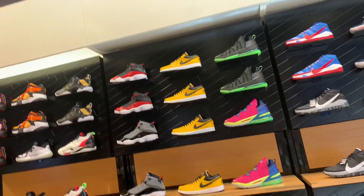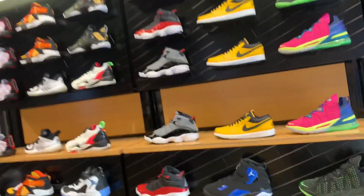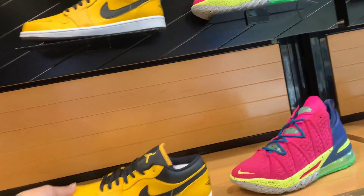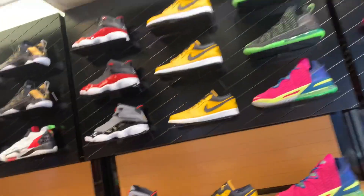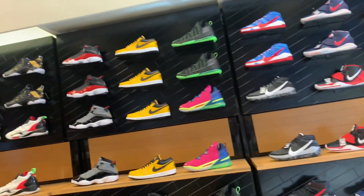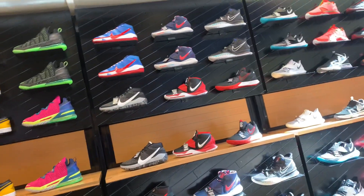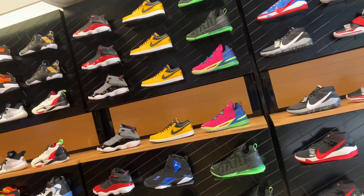They did restock — the Jordan 1 Yellow Ochre here at Finish Line. They've got a bunch of sizes, but I'm going to check if they have smaller sizes. That's it, not much else going on — no rare finds or anything.